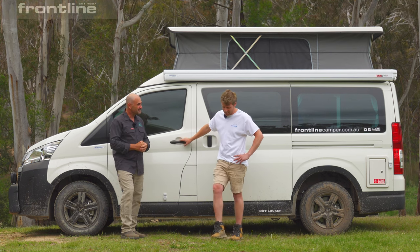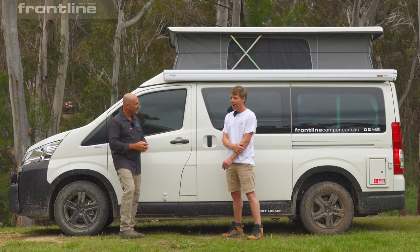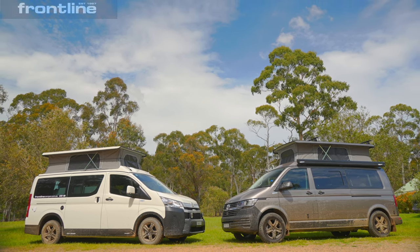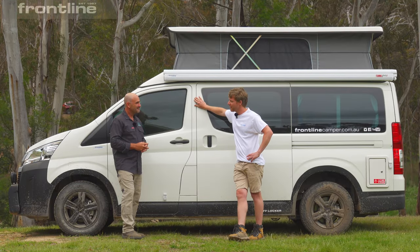Frontline Camper Vans, we've been going for 35 years. Historically, always working on the Toyota Hiace and the Volkswagen Transporter. Family-owned business, always in Sydney, over 4,000 vehicles.